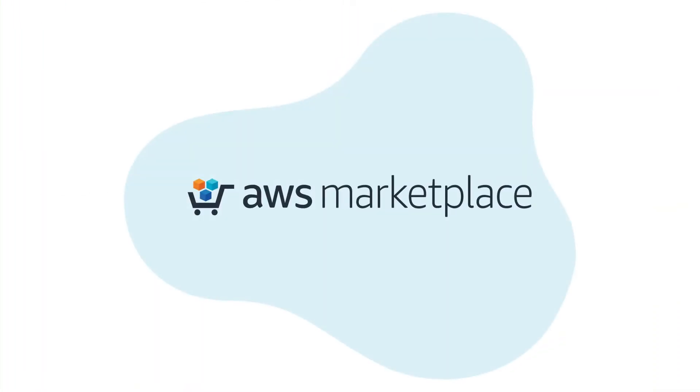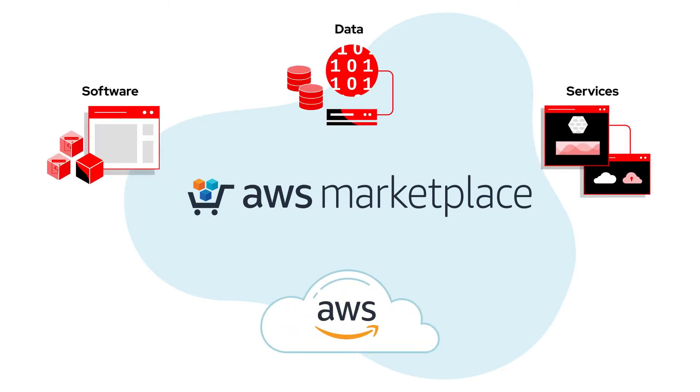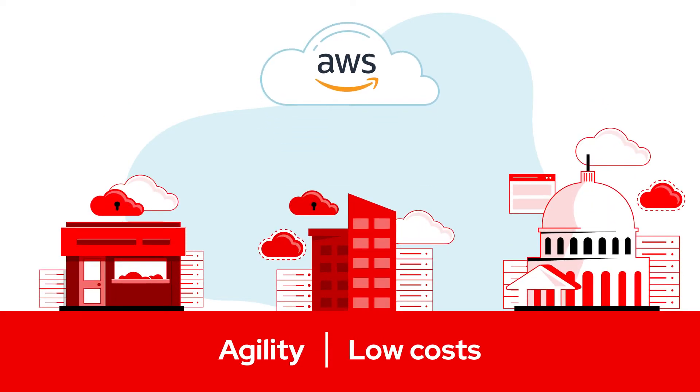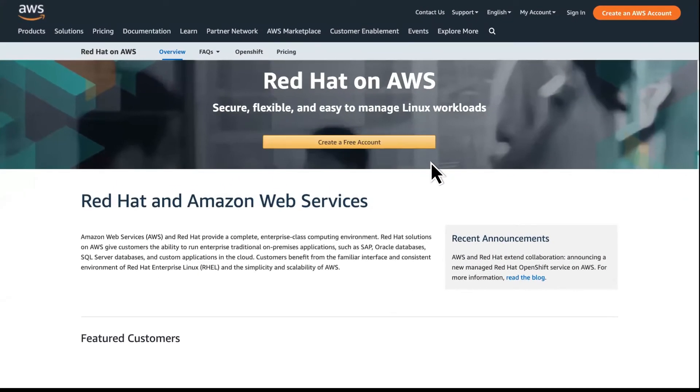The AWS Marketplace helps by providing organizations with the software, data, and services they need to power their infrastructure, become more agile, and lower costs. Did you know the AWS Marketplace also lets you purchase Red Hat subscriptions?